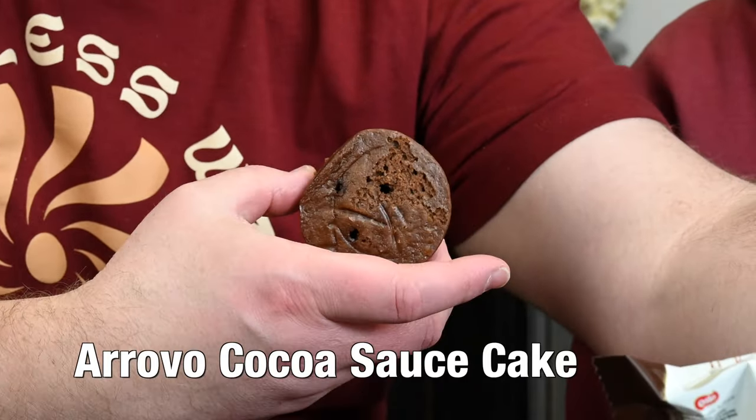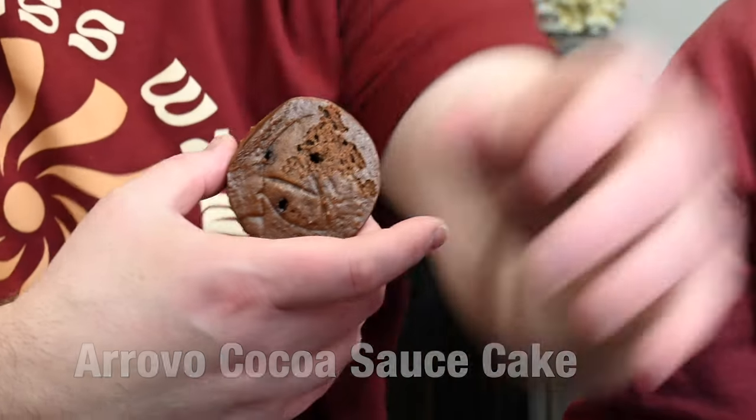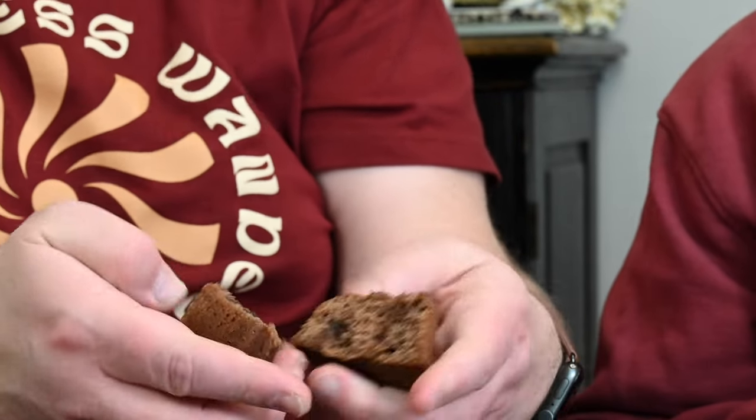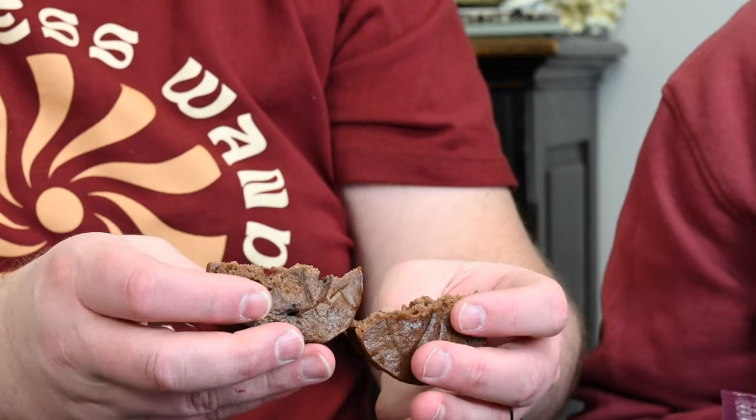We needed more water to cleanse the palate after this — it's getting rough. That's terrible. The Arova — Coco Sauce Cake — when I first saw it I thought it's a source, but it's a sauce. It looked like a lava cake. It doesn't have actual pudding inside. Zero. Big red X — reject that. That's the worst chocolate cake I think I've ever had.